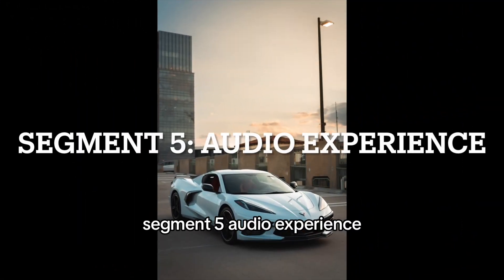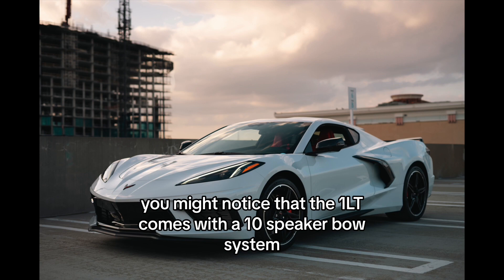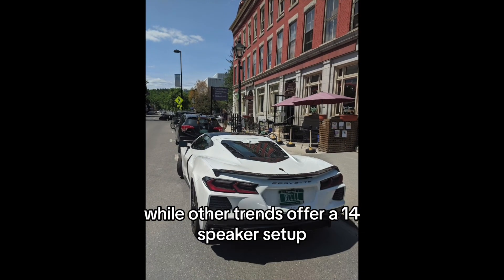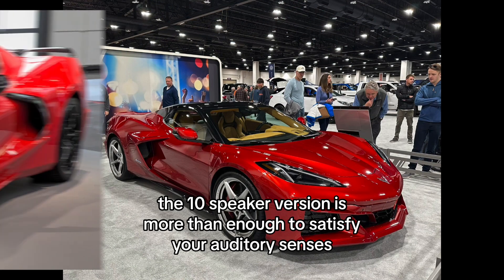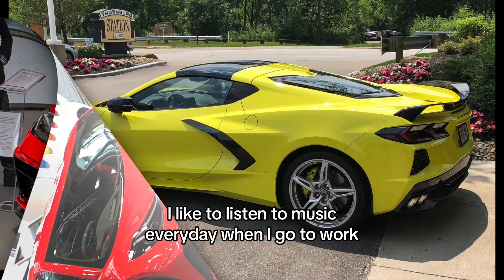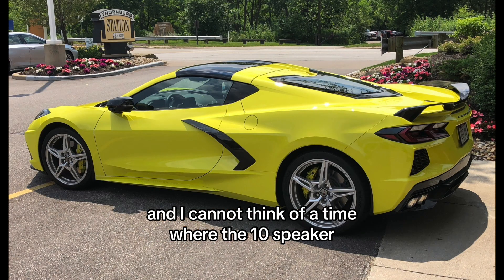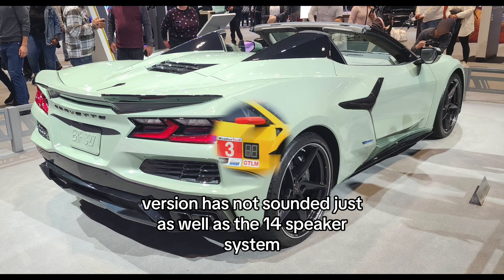Audio Experience. Moving on to the audio experience, you might notice that the 1LT comes with a 10-speaker Bose system, while other trims offer a 14-speaker setup. But the 10-speaker version is more than enough to satisfy your auditory senses. I listen to music every day on my way to work, and I cannot think of a time where the 10-speaker version has not sounded just as good as the 14-speaker system.